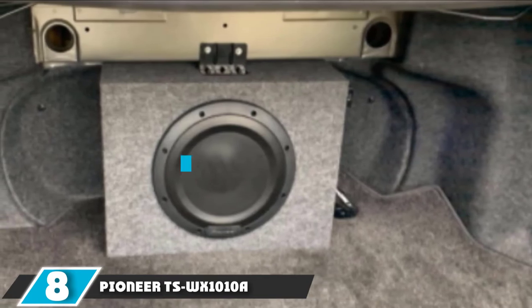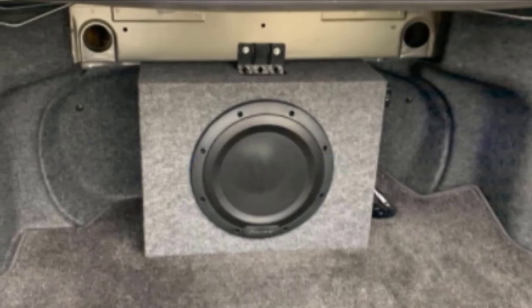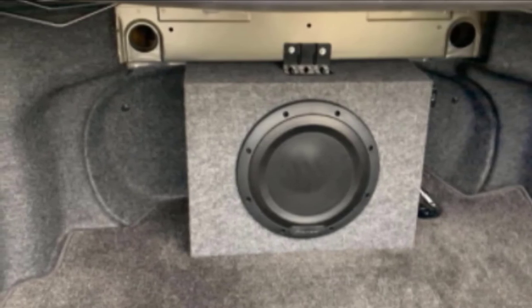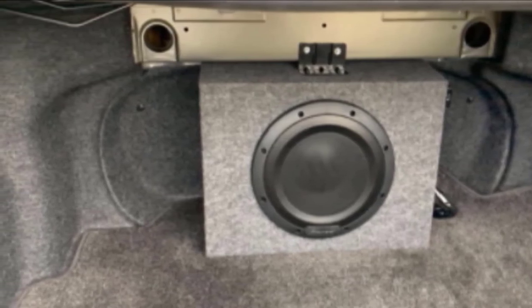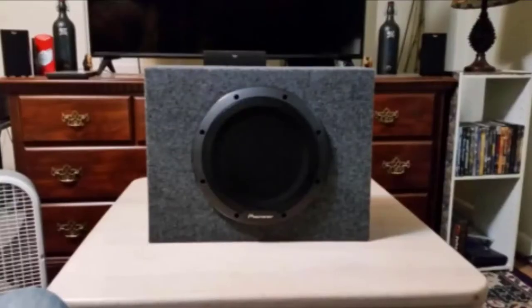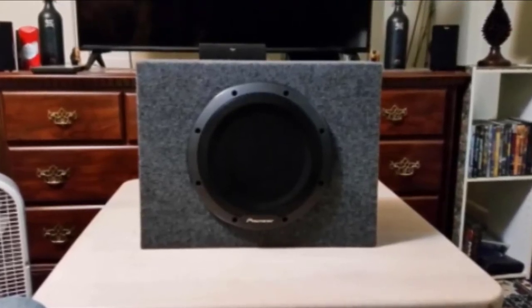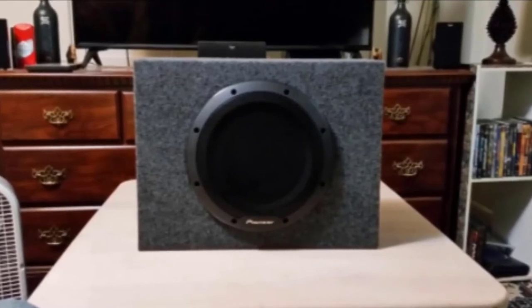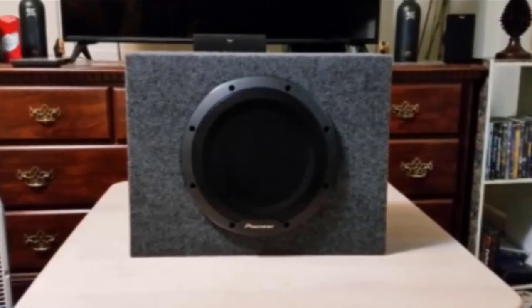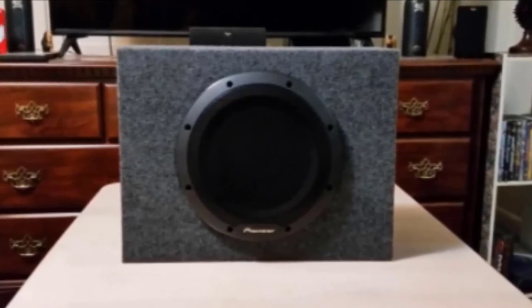The number 8 position is held by the Pioneer TS-WX1010A. This Class D speaker from Pioneer is capable of 300 watts of RMS output and 1100 watts of peak power. It has high-sensitivity woofers that work best when put inside small enclosures, which makes this speaker a good space-saving choice. It has a variable bass boost of 0 to 12 dB at 40 Hz to 100 Hz, which provides you with much greater sound control.